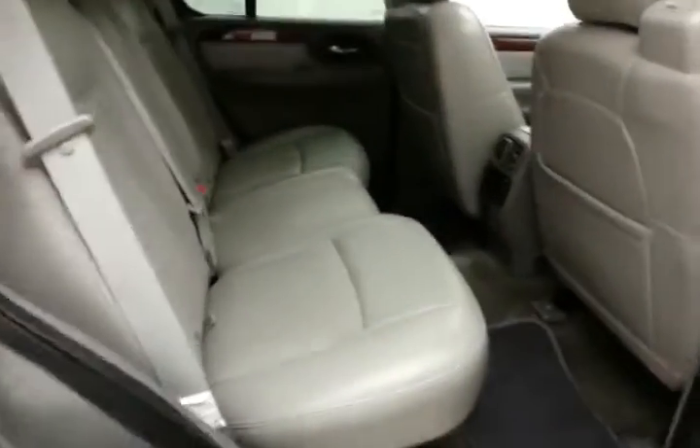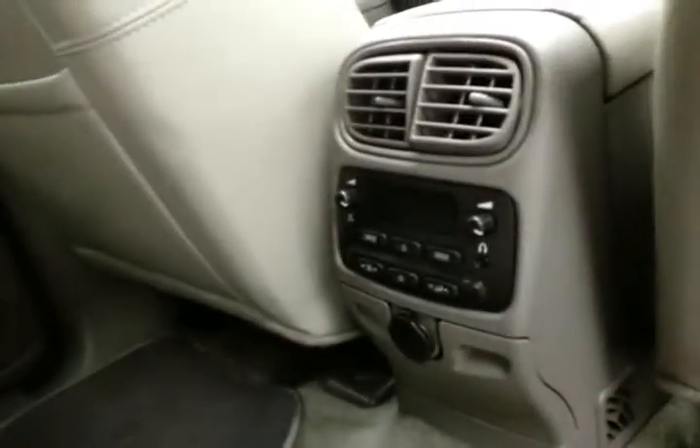The Envoy seats 5 with a leather interior. Rear audio and climate controls. Family friendly with hooks in the seats for the latch system to keep child seats completely secure.